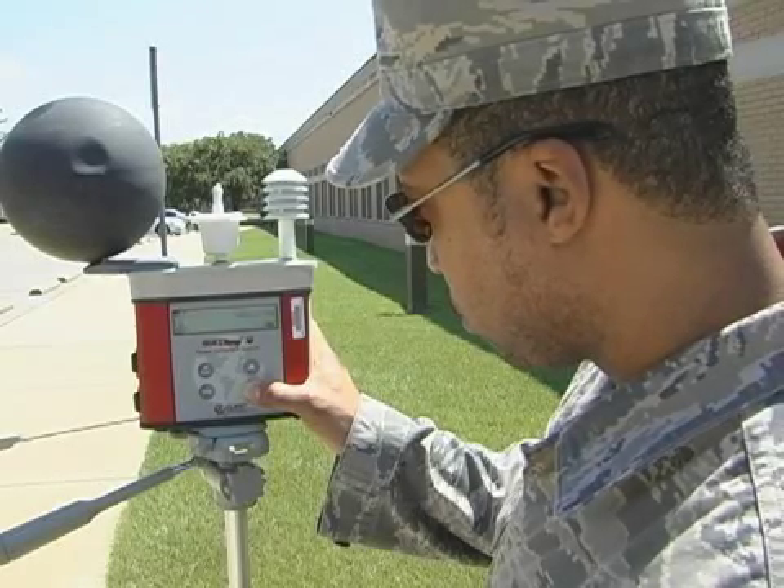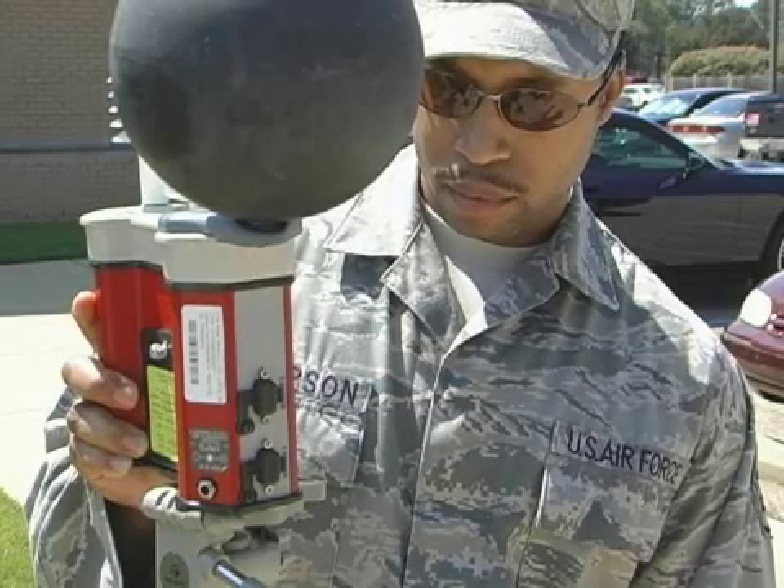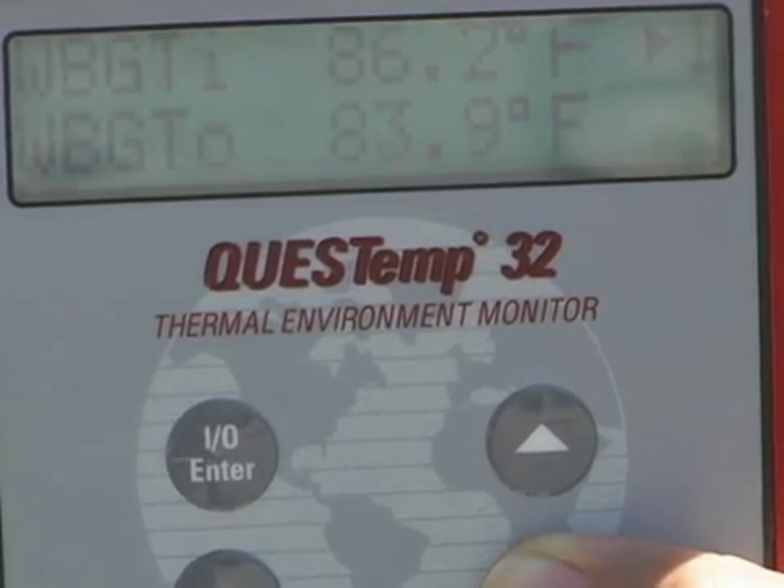As the temperature continues to increase, so do the number of heat alerts that pop up on your computer. The Wet Bulb Globe Temperature, or WBGT, is the program airmen use to identify the heat stress index.